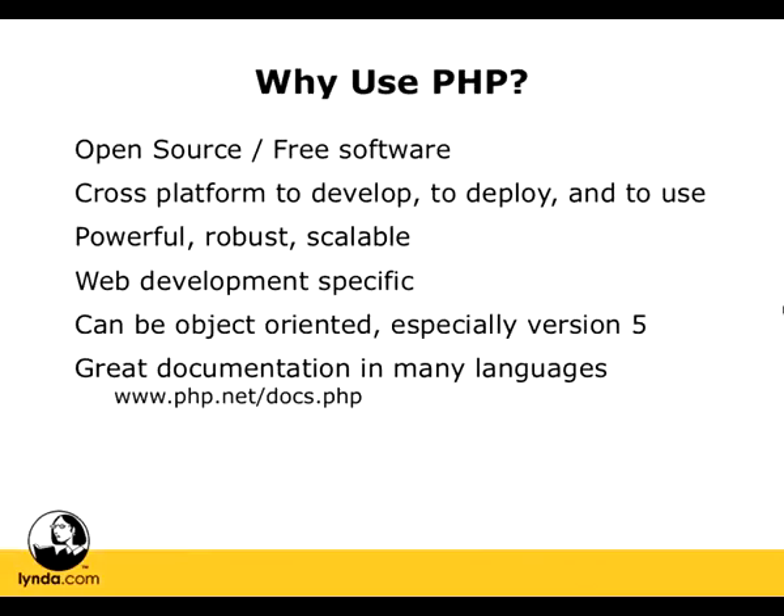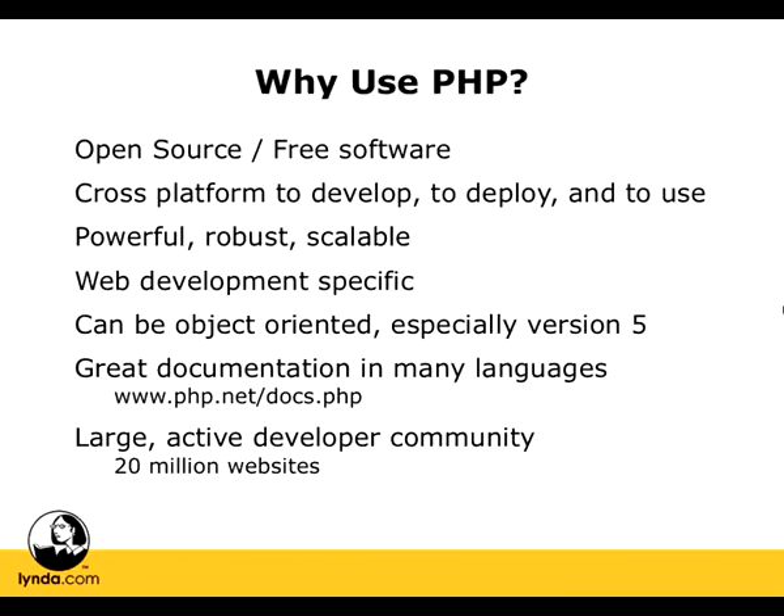That brings us to the last reason why PHP is a great language to learn, which is that it has a large active developer community. Over 20 million websites use PHP. It's the most popular module for the web server Apache. And it's the fourth most popular programming language of all, behind Java, C, and C++, which are compiled languages, but ahead of Perl, Python, C Sharp, and JavaScript.